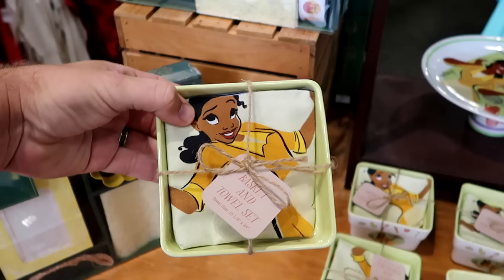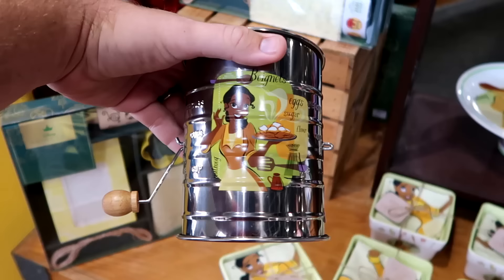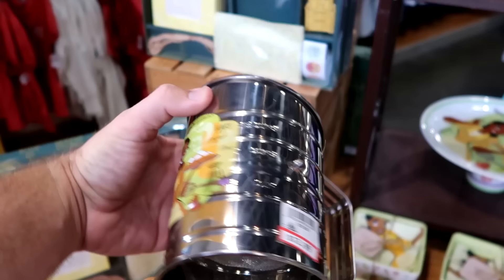Over here is that sifter — it's like an old coffee can with a little crank on the side. It says beignets, sugar, eggs, and flour. $13 from $20. They also have the Color Me Courtney mixing bowl set with a huge oversized handle and different utensils included. Originally $50, now $19.99.